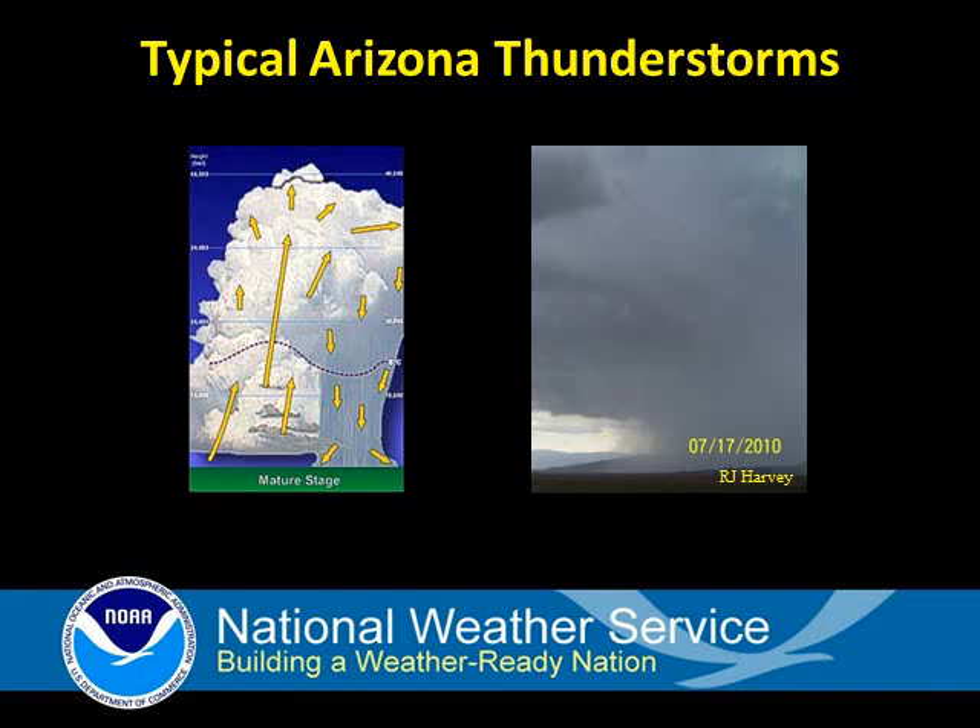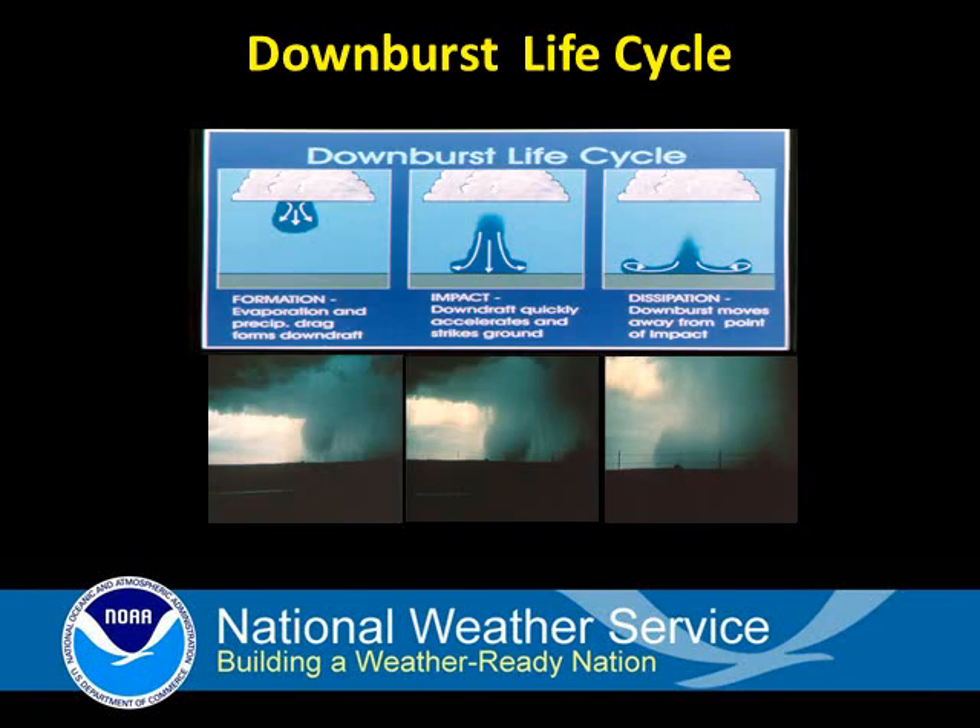Thunderstorms have updrafts and downdrafts. Simply put, what goes up must come down. Moisture that rises inside of thunderstorms eventually becomes too heavy to be sustained by the updraft and falls downward in the form of rain and or hail. All of this rapidly descending mass is called a downburst. This results in strong winds near the surface that move away from the point of impact horizontally.